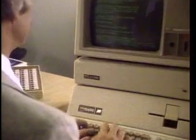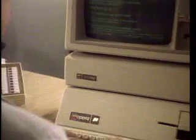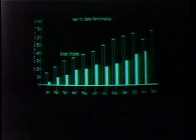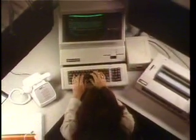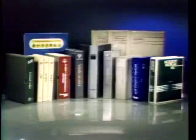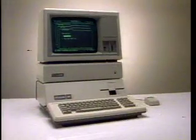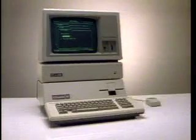Designed to work in conjunction with the Profile Hard Disk, this system delivers high performance in demanding business applications like accounting, financial management, word processing, and database management. In fact, there are over 400 software packages designed especially for the Apple III, including specialized applications like agriculture, medical, legal, and other professional practices. Ask your dealer to show you the professional solution to your business needs — the Apple III Plus.